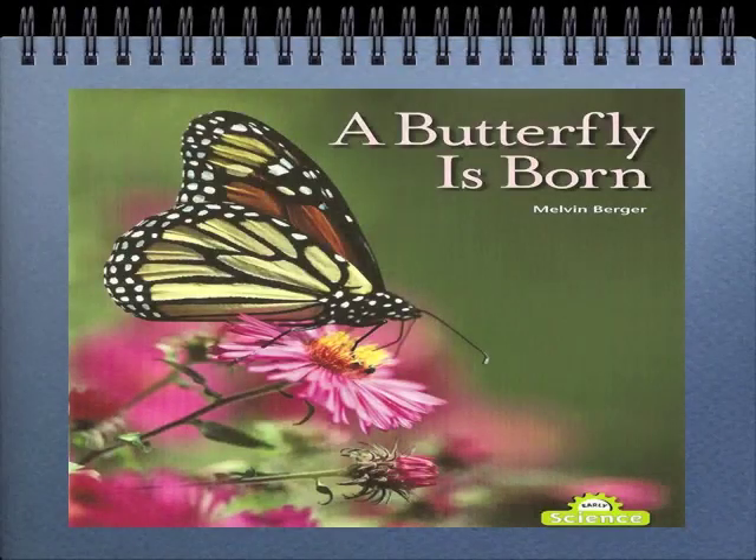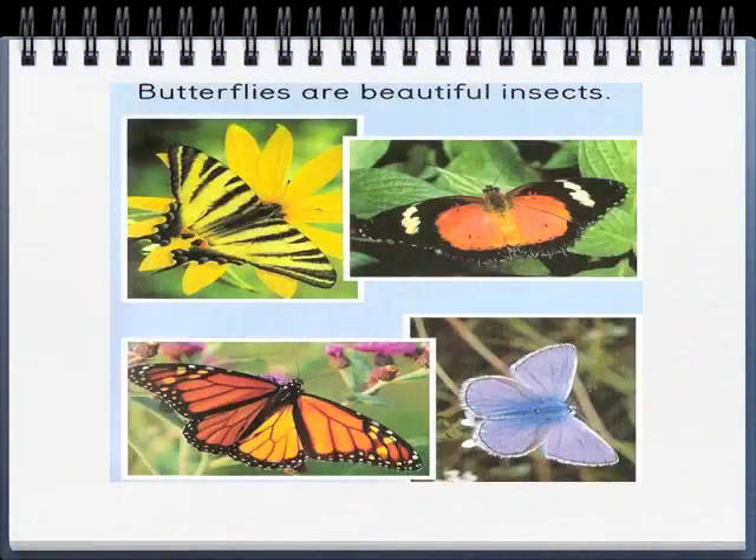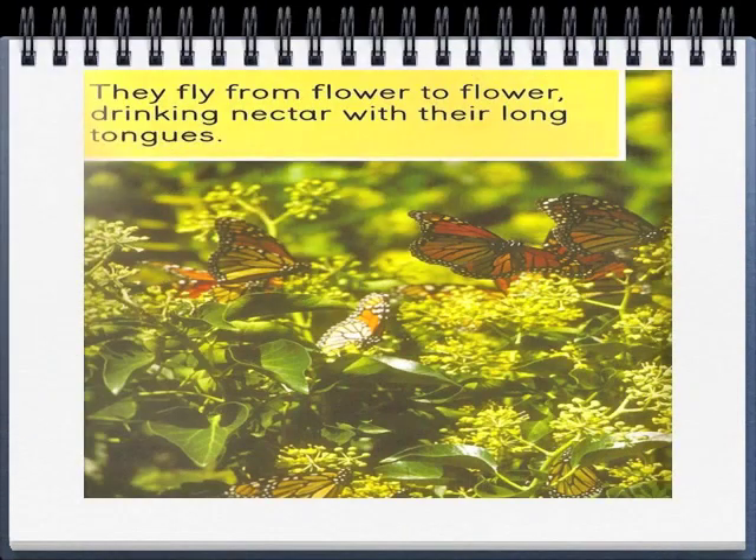A butterfly is born. Part 1. Butterflies are beautiful insects. They fly from flower to flower drinking nectar with their long tongues.